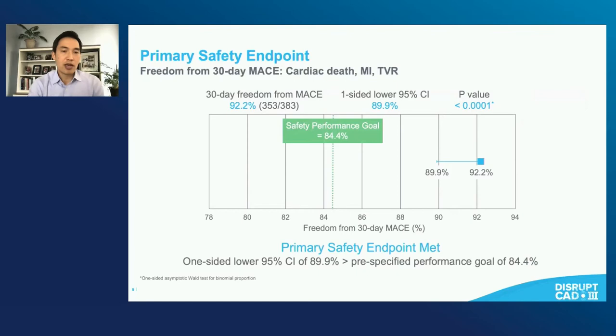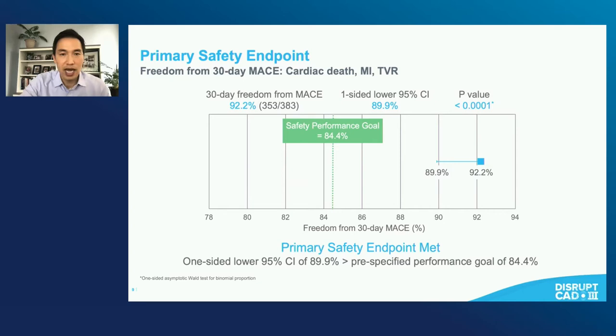The study had both a primary safety and a primary efficacy hypothesis test. For the safety endpoint, it was 30-day MACE comprised of cardiac death, MI, or TVR. This was a single-arm study with a performance goal. The lower confidence interval of the observed 30-day MACE was well above the safety performance goal — highly significant p-value meeting the primary safety endpoint. Similarly, for the primary effectiveness endpoint — the combination of stent delivery with residual stenosis less than 50% and without in-hospital MACE — the performance goal was set at 83.4%, and the final results easily cleared that bar with a lower confidence limit of 90.2%.